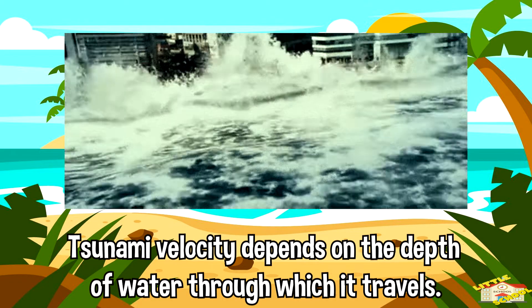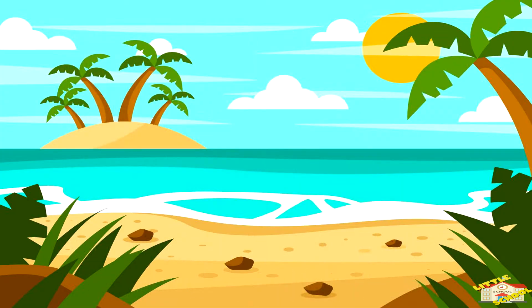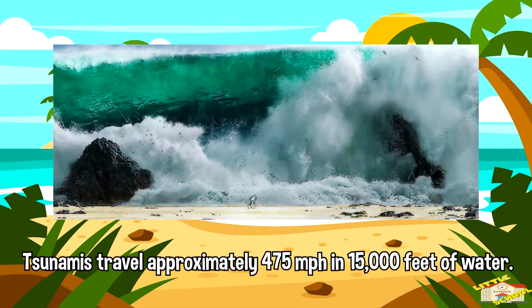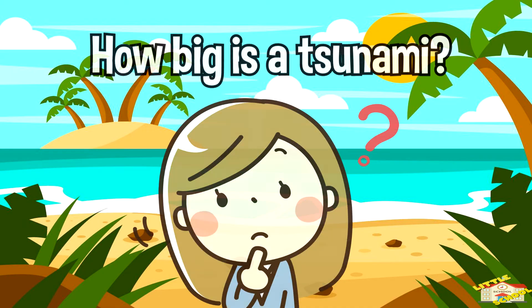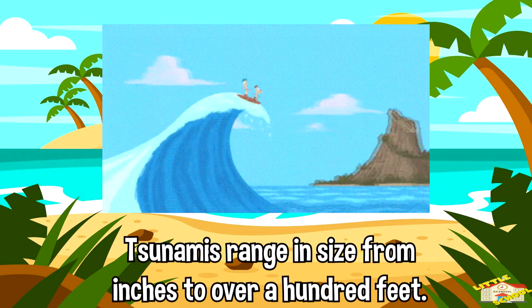How fast do tsunamis travel? Tsunami velocity depends on the depth of water through which it travels. Tsunamis travel approximately 475 miles per hour in 15,000 feet of water. In 100 feet of water, the velocity drops to about 40 miles per hour.